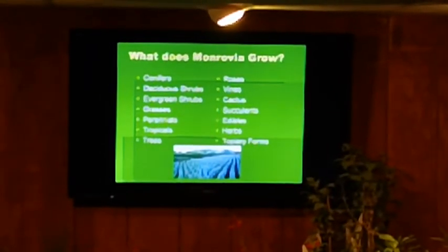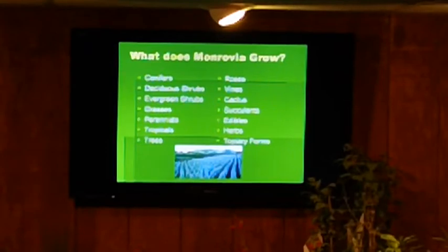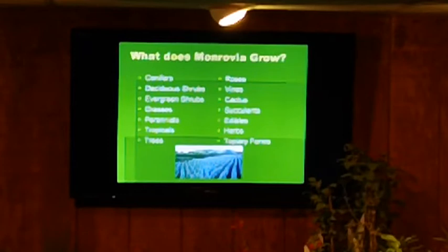We do a lot of topiaries, which is about the only thing I didn't bring in here. Monrovia has been known for their spirals — they look like they come out of a soft-serve ice cream machine, and they're all hand cut, all pruned by someone in the field. We don't wait until right before they go on the truck to prune them — we prune continuously so they're always really thick and full.